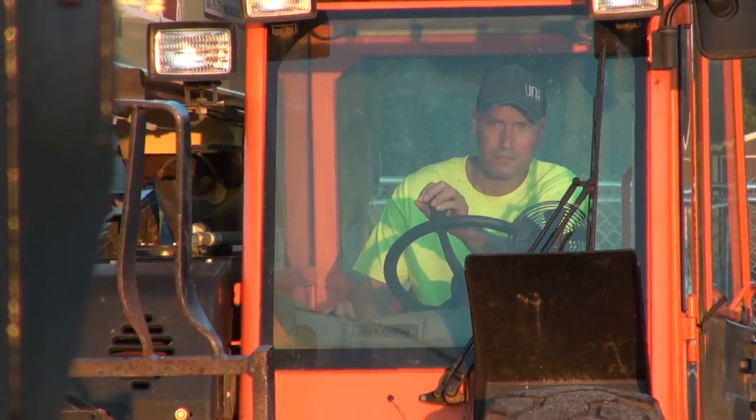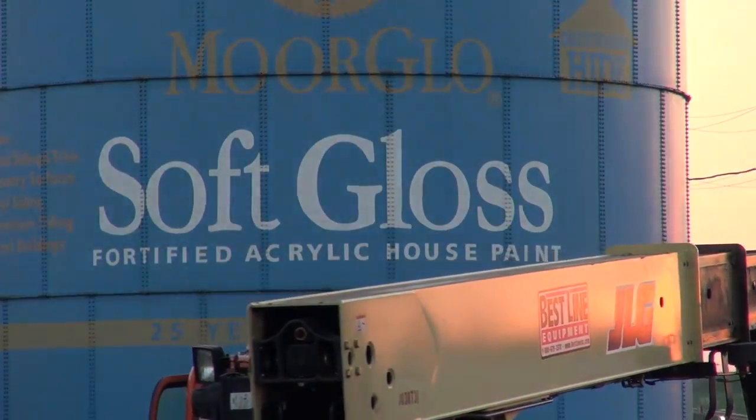We've had the paint can here for going on 25 years. It needs to be redone for their new Benjamin Moore label. This will be the third label.